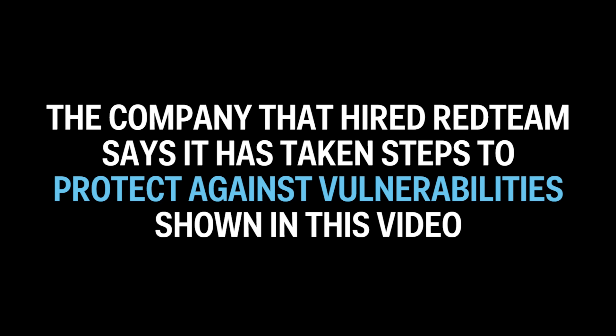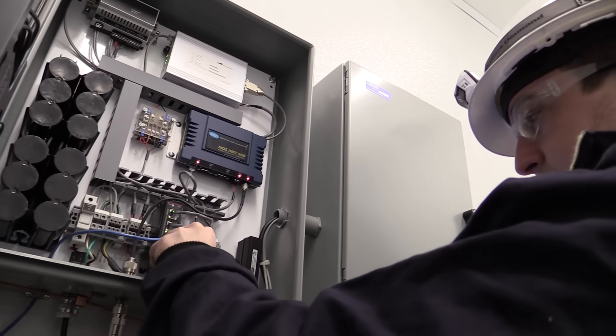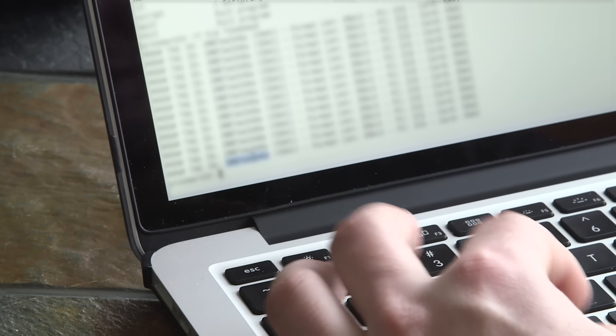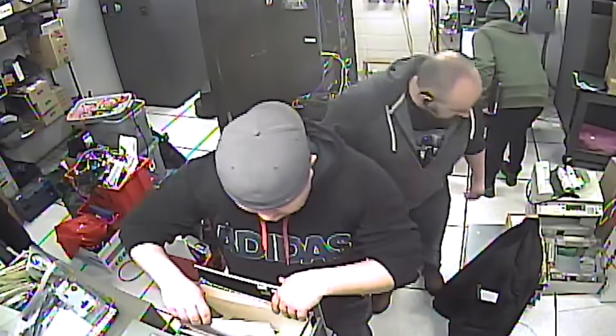Right now, in a lot of ways, the internet is kind of like the wild, wild west. Maybe people aren't necessarily dying, but there's a lot of people hacking — and it doesn't take much to do so.